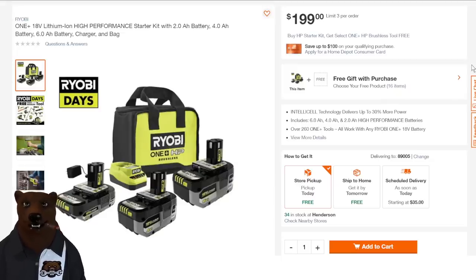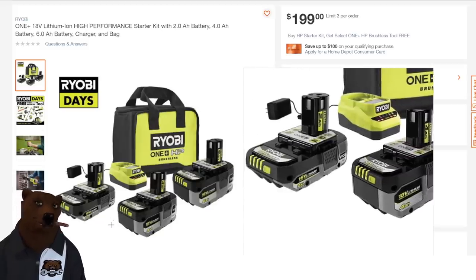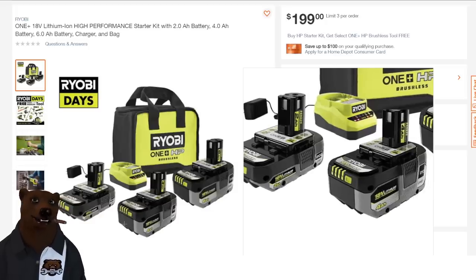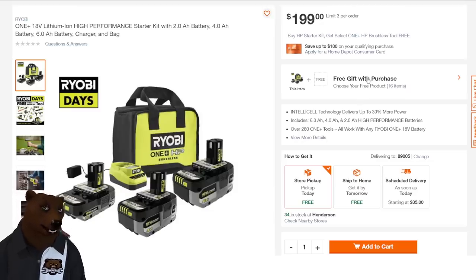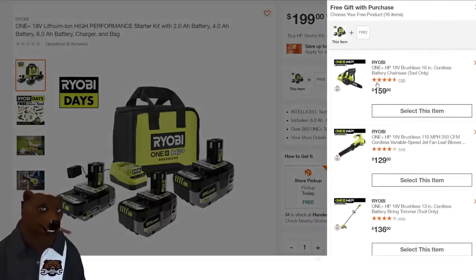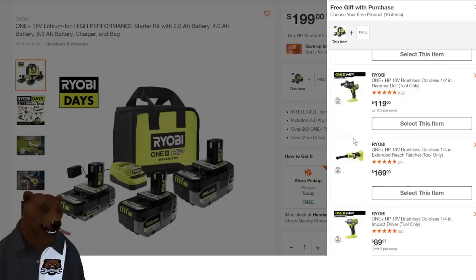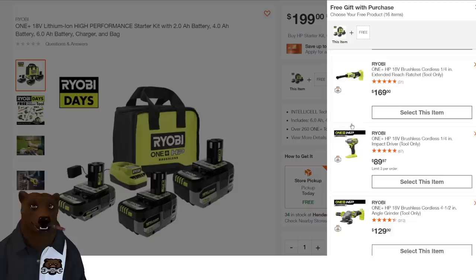Next up there's a battery kit where you're getting the 2 amp hour, 4 amp hour, and 6 amp hour with the charger in a bag — but these are their high-performance batteries. If you've got one of the HP tools, these brushless batteries are definitely what you want for maximum performance. At $200 with a free gift — the free gift is a step up: you can choose the chainsaw, various OPE, hammer drill, brushless cordless long-reach ratchet, impact wrench, or grinder.